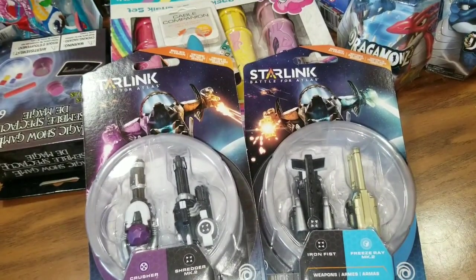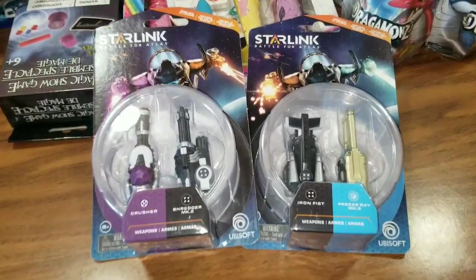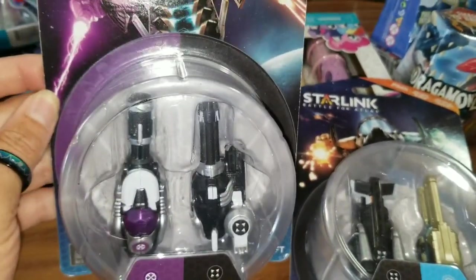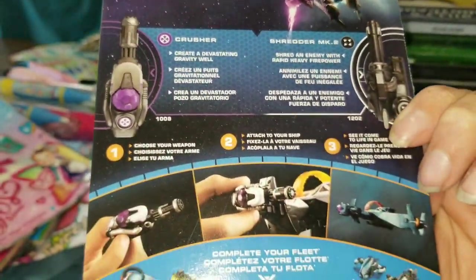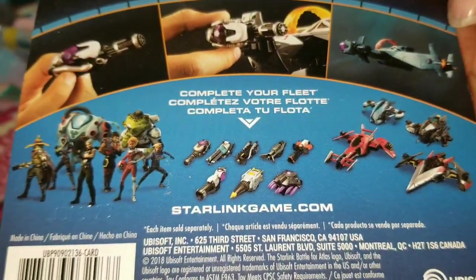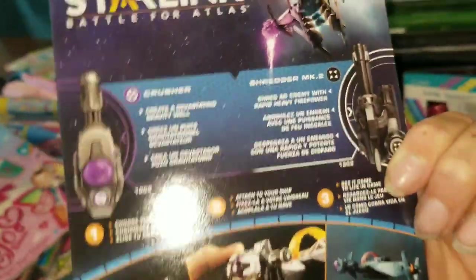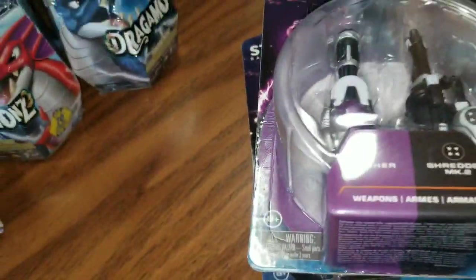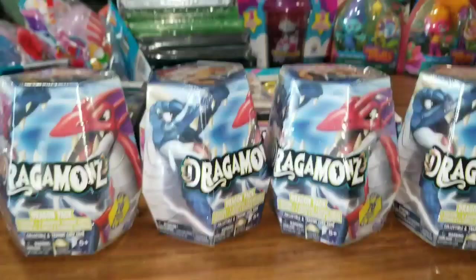Moving on, the next product I want to show you are these Starlink Battle for Atlas. I'm not really even 100% sure what these all are, so I'm not going to pretend to know. But what I do believe, these are the different weapon upgrades for the Starlink Battle ships and things like that. On the back it just tells you what they are, what you can use them for, and it's to help complete your fleet. So these must be like all the different weapons for these ships. I did pick up two of these because I did find the Starlink ships prior, and I know that was a big deal. Everyone was out there trying to find those because they were pretty expensive in stores, so everyone was looking for them at Dollar Tree.